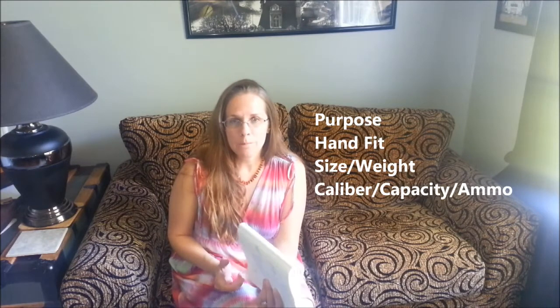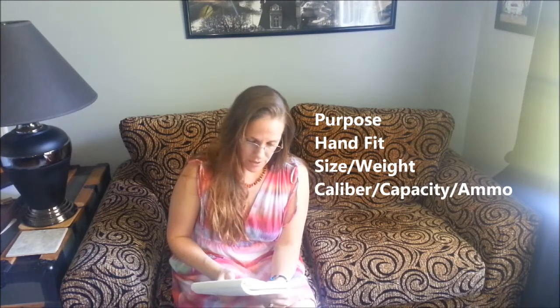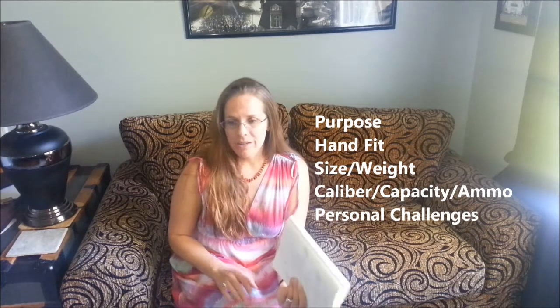The fourth one is the caliber in conjunction with capacity and what choices you have for ammunition in that caliber. The fifth one is what are your personal physical challenges — for instance, do you have carpal tunnel syndrome, cubital tunnel, tendinitis, a torn shoulder, or something wrong with your neck? Those things could affect what type of gun you choose.